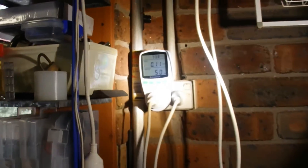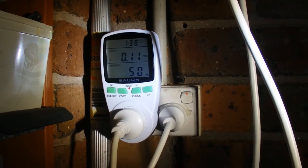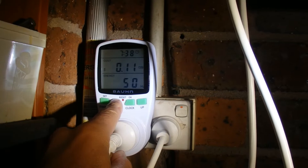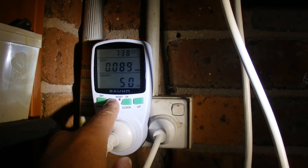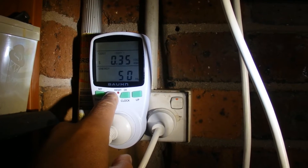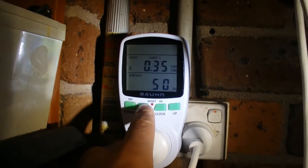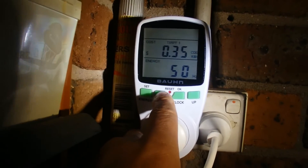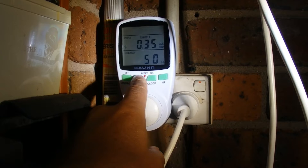Close up now of the power meter. I'm starting it at 7:30 in the morning. I've set it up with a cost of 35 cents per kilowatt hour, which is approximately what I pay for my power at the moment.